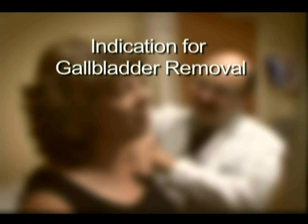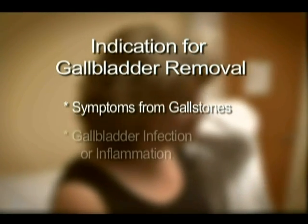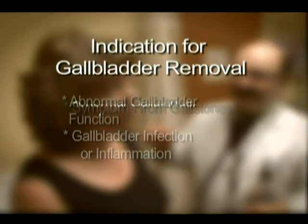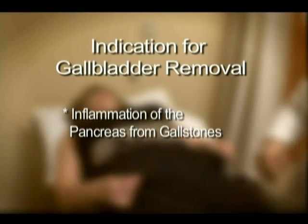There are many reasons your doctor might recommend gallbladder removal. These commonly include, but are not limited to, symptoms such as pain or nausea from gallstones, an infection or inflammation of the gallbladder called cholecystitis, abnormal gallbladder function, gallbladder polyps or tumors, and inflammation of the pancreas from gallstones.